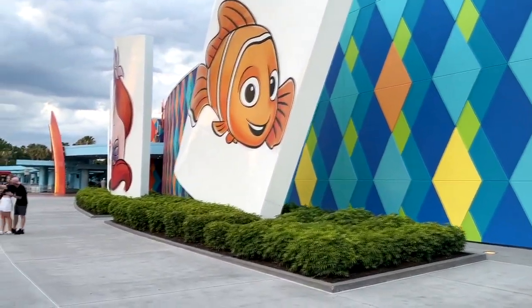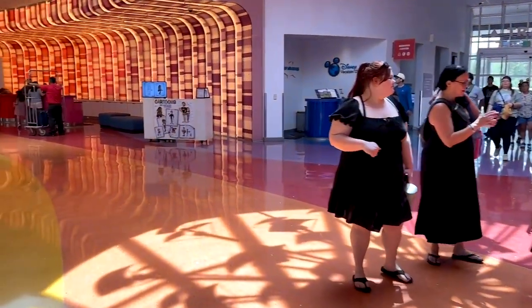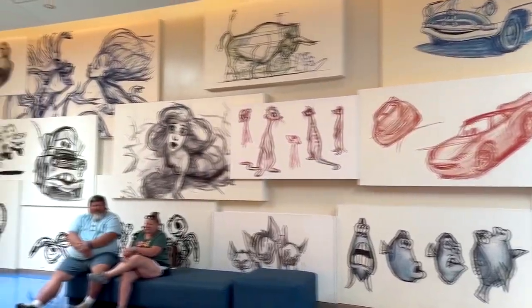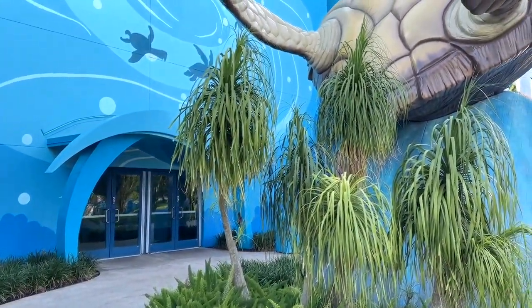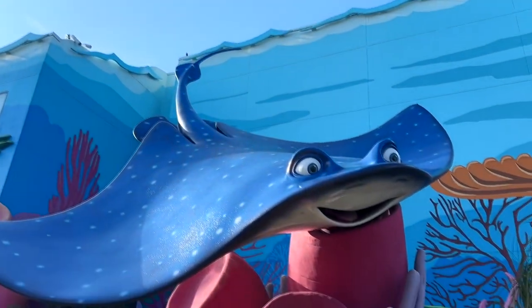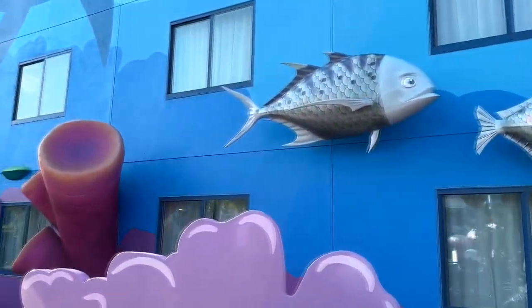The Art of Animation Resort is such a fun resort. It is all based around the classic animation of Disney and those characters. It's a great resort for families, especially with small children who like a lot of eye candy, because there's a lot of eye candy here. Immediately you just start seeing stuff like giant characters from your favorite animated movies. Different sections are themed different ways — this of course is the Finding Nemo section of the resort.